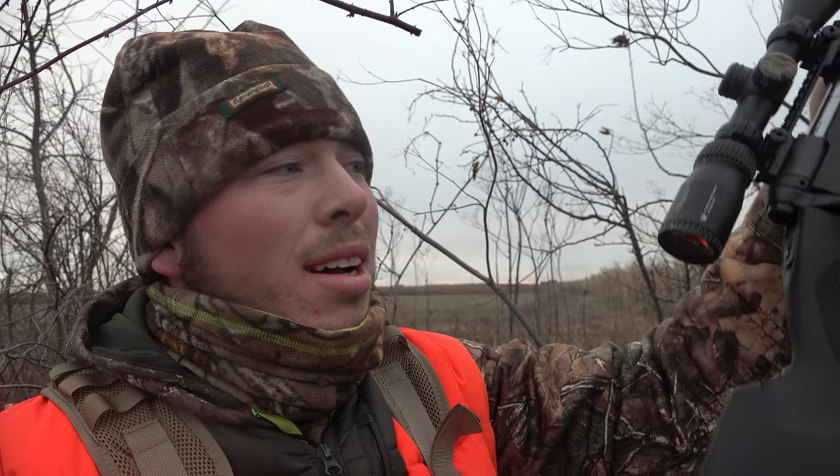We just smoked the Split G2 Buck! Oh my goodness, he's an awesome deer. We've seen pictures of him a few times on camera. I had a shot at him at 150 yards and I couldn't get the gun steady on him quick enough, and he went to about 190 yards and I just smoked him. That was so awesome!